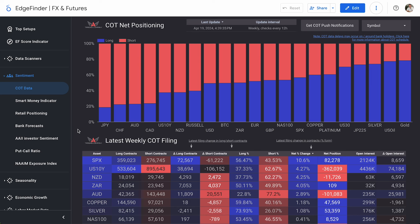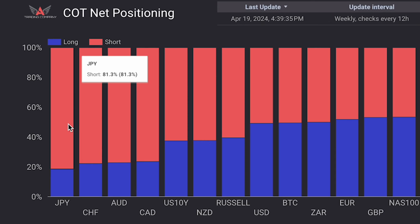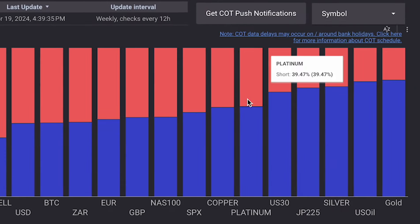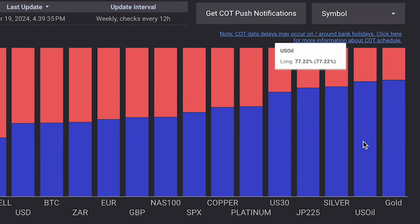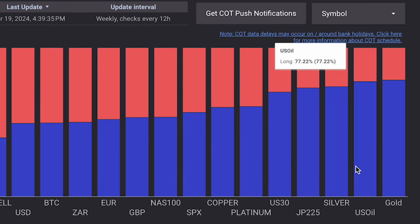Right now, it looks like the COT report looks pretty similar to how it looked last week. I'm still seeing the yen, the Swiss franc, the Aussie dollar, and the Canadian dollar down here on the short side, with the yen being the most short out of all of them at 81.3%. And then on the other side, we still see gold and oil and a lot of other indices and commodities kind of leading the charge up here on the long side.